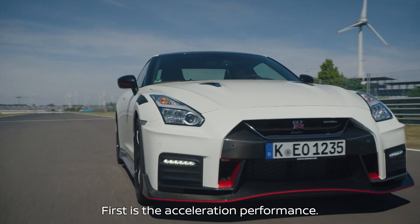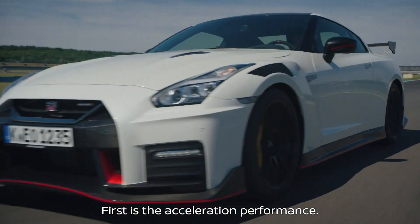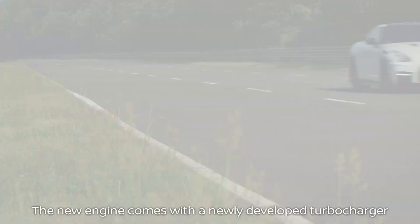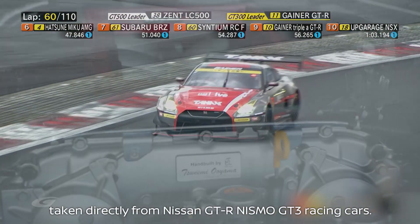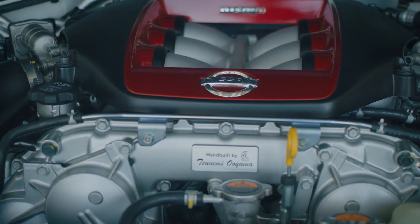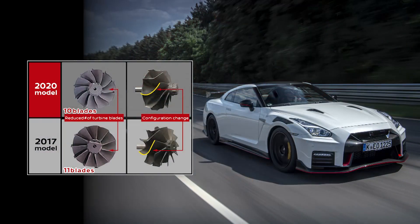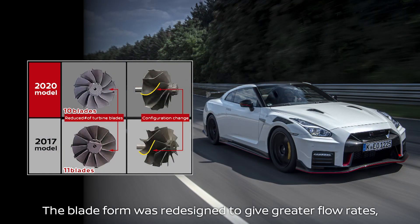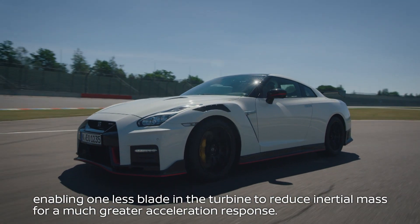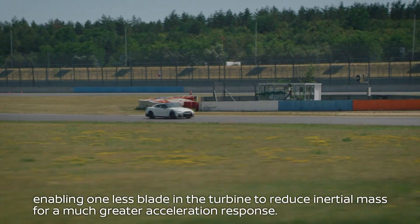First is the acceleration performance. The new 2020 model's engine comes with a newly developed turbocharger taken directly from Nissan GT-R Nismo GT3 racing cars. The blade form was redesigned to give greater flow rates, enabling one less blade in the turbine to reduce inertial mass for a much greater acceleration response.